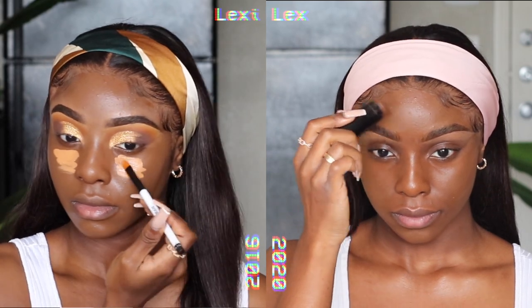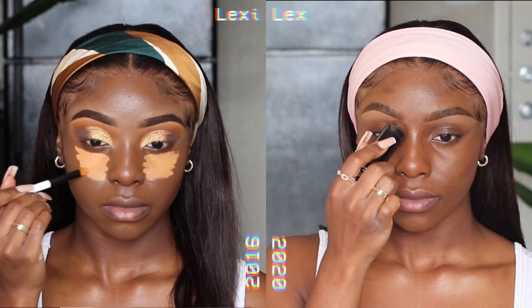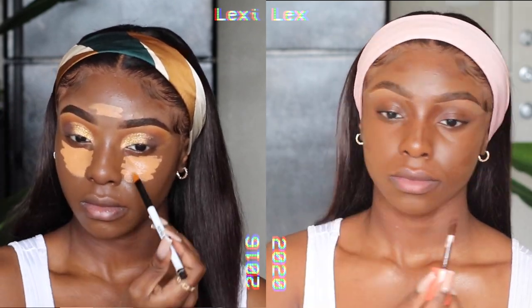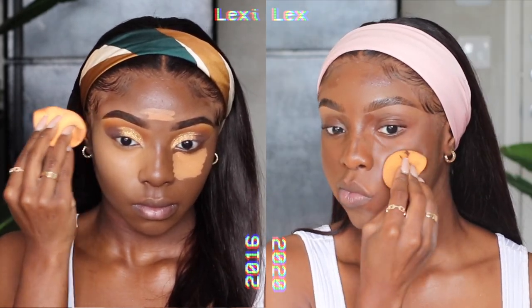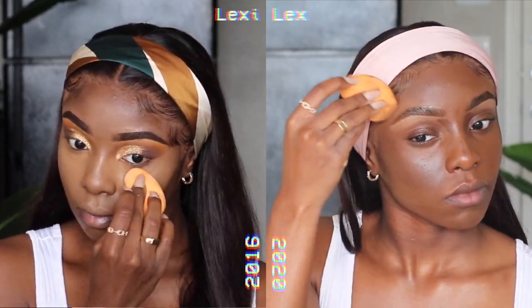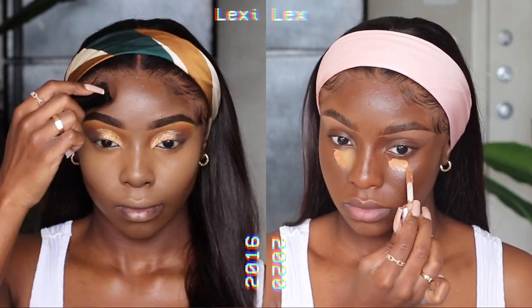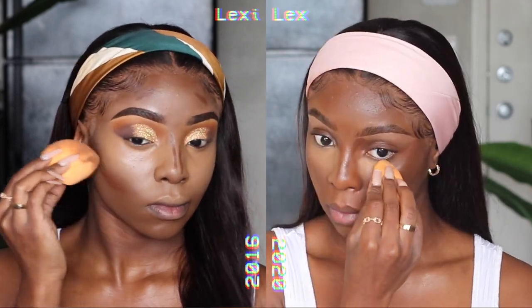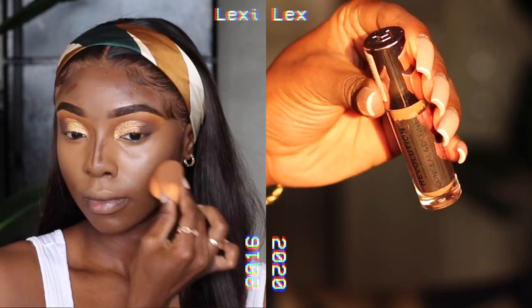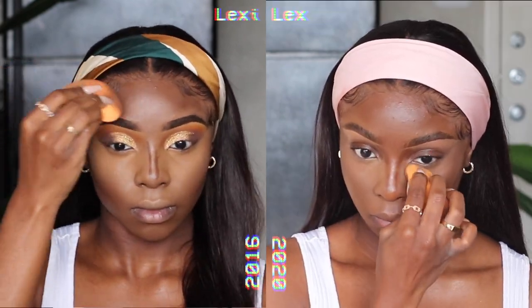Moving on to contour and concealer — my makeup routine has since evolved and I now contour before I conceal. I'm using a combination of the Black Opal Foundation Stick in Ebony Brown and the Juvia's Place Concealer in Color 2. In 2016, I would just go straight in with that Fawn Concealer and pack it on to conceal — by the time I was done blending, my whole face would be a completely different shade. You can see how the difference in technique and application changes the shape of my face. I now also have a higher placement for the contour, and I conceal with the Too Faced Concealer in Butterscotch and the Makeup Revolution Concealer, placing it strategically so it's not covering my entire face.